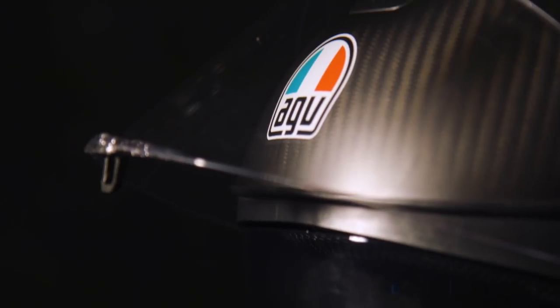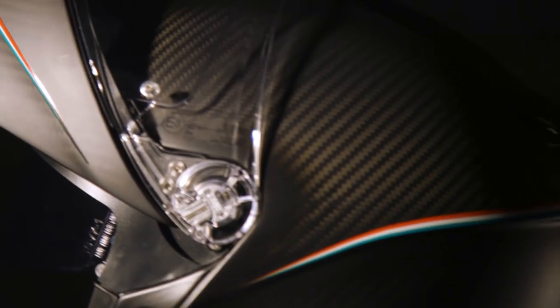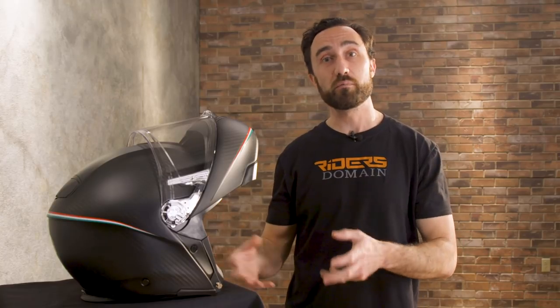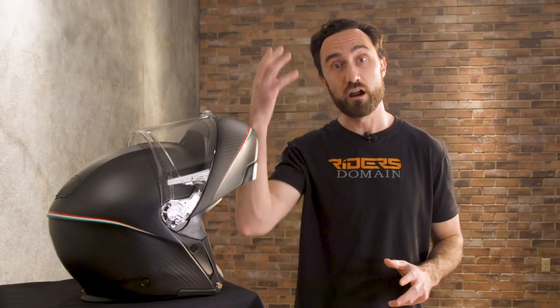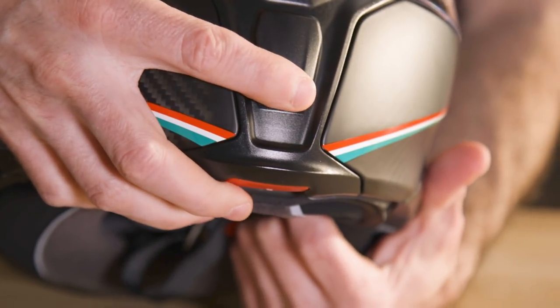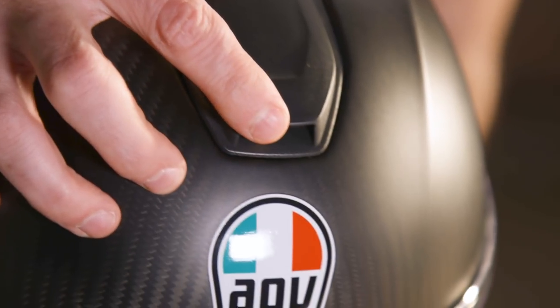Last but not least, we've got the AGV Sport Modular. There's no way we could have a best modular helmet list for 2018 without it, because this is the first full carbon fiber modular helmet available on the market. It's going to cost $750, but what you get is an extremely lightweight lid. Our medium weighs just 3 pounds 2 ounces — you can really feel the difference when you pick it up. That lightweight design is great when riding with the chin bar up, as there's less mass being pulled around in the wind, and with the chin bar down the AGV is effectively aerodynamic. The adjustable intake vents on the chin bar and crown are low-profile and complement the shape of the shell.